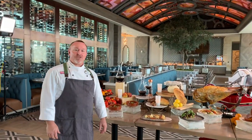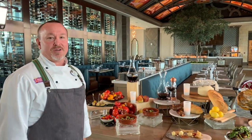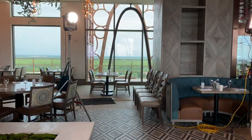Chef Robby Sales introduces himself as the chef at Toledo Tapas, Steak and Seafood on the 16th floor of Grand Destino Tower at Disney's Coronado Springs, with amazing breathtaking views of Walt Disney World. Up here they are focusing on the flavors of Spain.